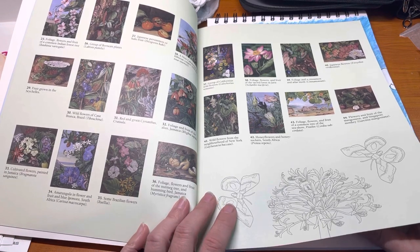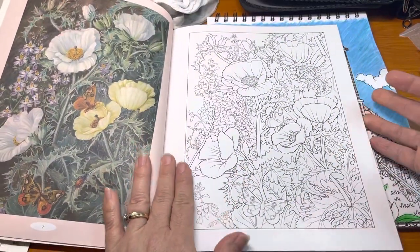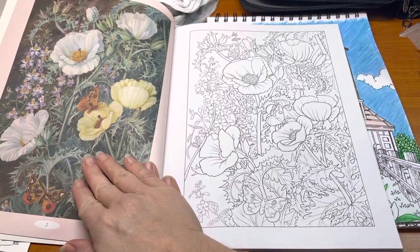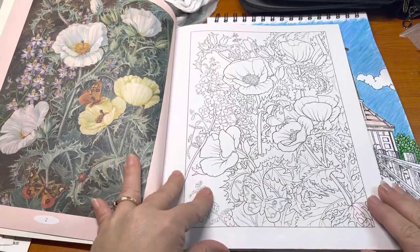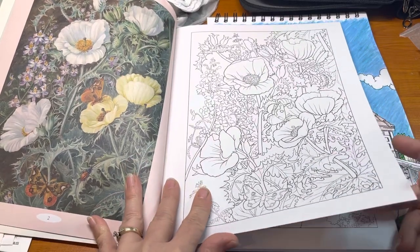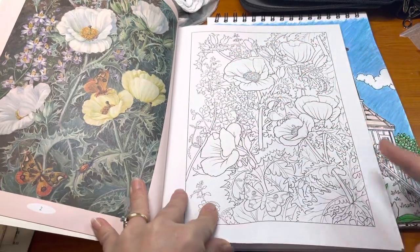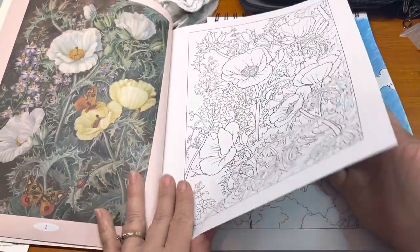Borneo too. Here's the first page. On the left side is the painting she did, the illustration, and on the right side is the line drawing that you can color yourself. I like that it's got detail but it's not overly detailed like some of them can be. Some people really like that deep, detailed stuff.